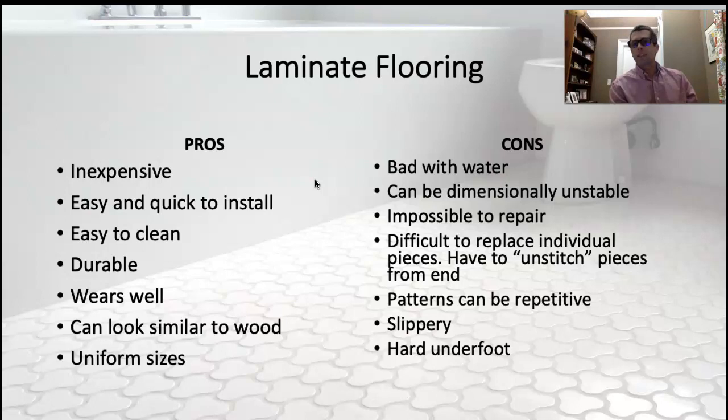The pros: it's inexpensive, easy to install, quick to install, and really easy to clean — you can mop it and it doesn't really stain since it's like plastic on the top. Surprisingly, given how thin it is and the fact that it's just particle board with a sticker on it, it's pretty durable and tough stuff. It's hard to dent or ding it. You drop something on laminate and it just kind of bounces off, unless it's something really sharp or very heavy.